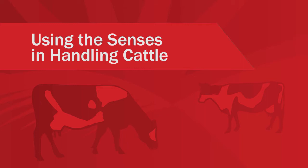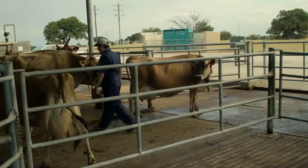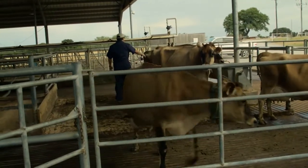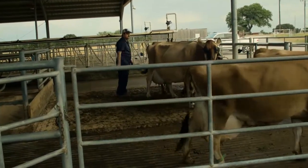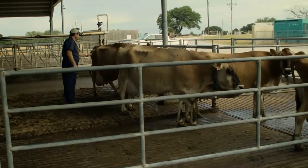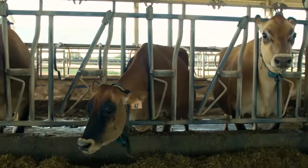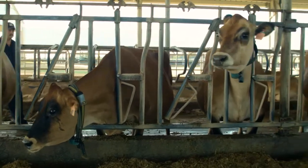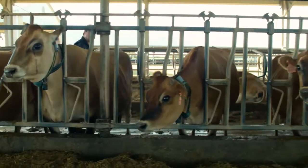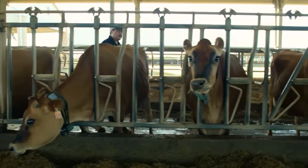Using the senses in handling cattle. Take caution not to startle an animal when approaching. Handlers should move slowly, avoiding sudden movements and loud noises. Always let the cow know you are approaching, especially if they cannot see you well.